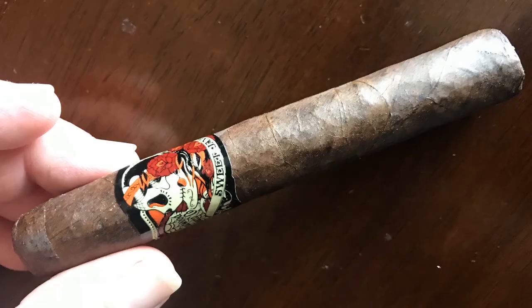It's a Deadwood Tobacco Sweet Jane Sturgis Limited Edition cigar. I've had the Sweet Jane, and my wife loves the Sweet Jane cigars a lot. I think it's a pretty good cigar overall. I've never seen the Sturgis Edition. I had no idea that this was an infused cigar.